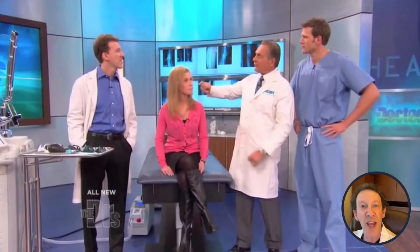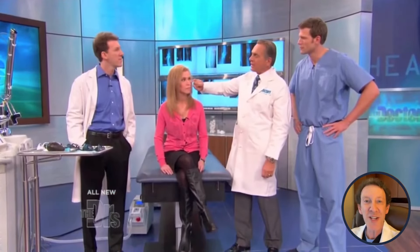Erin was thrilled with her new appearance, finally free from the under-eye bags that had plagued her for so long. This laser treatment showcases the potential of advanced technology in addressing various cosmetic concerns in a minimally invasive way.